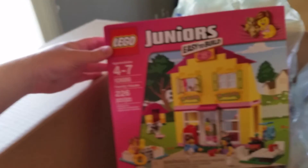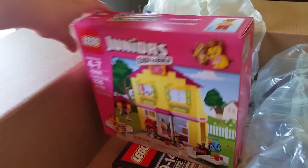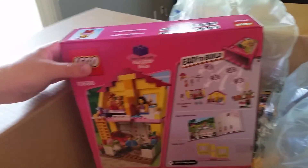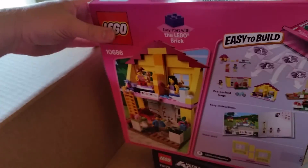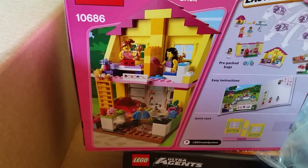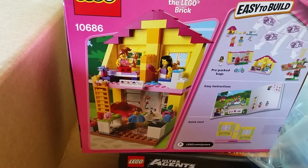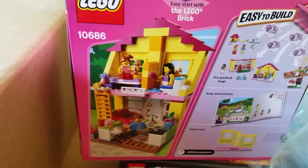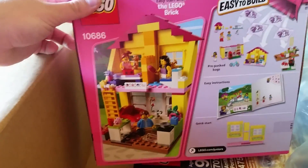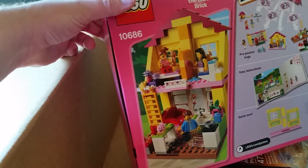And then we have the Junior's Family House. I love this set because of all the details that it has inside the house. I do have a lot of other Lego homes and Lego Town sets, and I think this is going to fit pretty seamlessly right in amongst the rest. I wish some of the other Lego homes had this detailed of an interior.